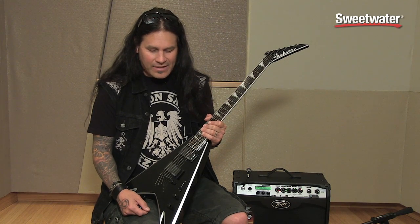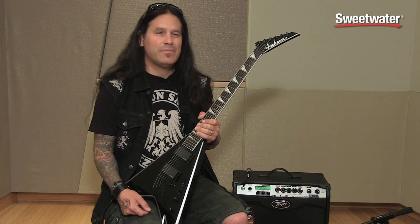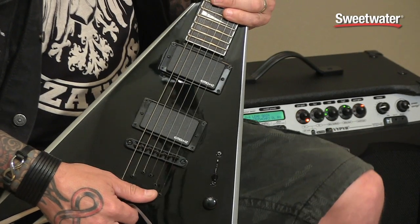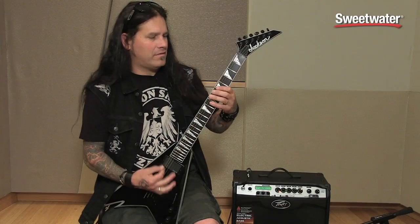If you want to pick up any of the Dimmelitions, be sure to contact the fine folks and talk to a Sweetwater sales engineer.